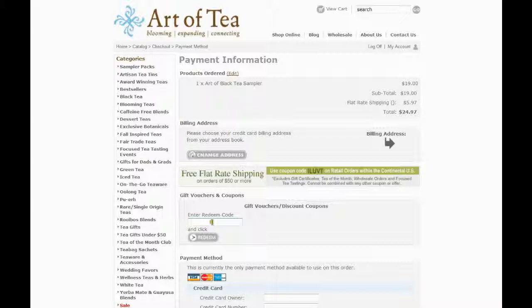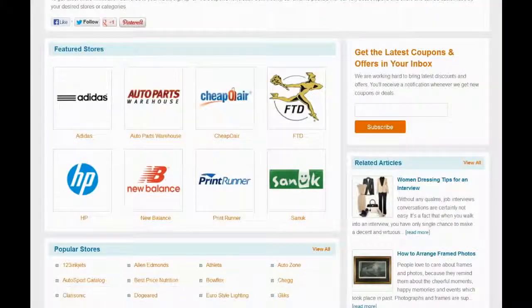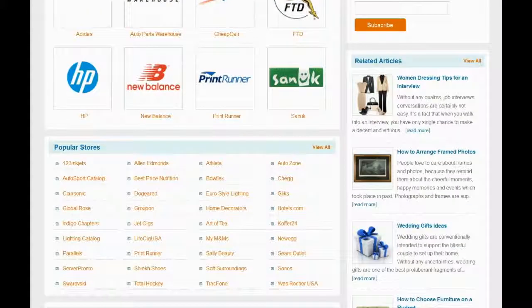You can find a field to enter a coupon code below your shopping cart. Visit RioCoupon.com to find the coupon code with maximum saving. Locate Art of Tea in the list of popular stores, or visit the All Stores page to find the store.